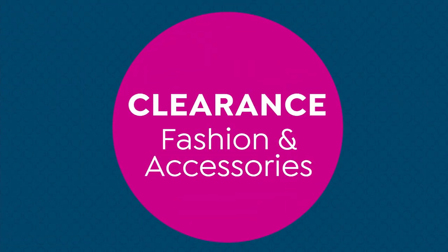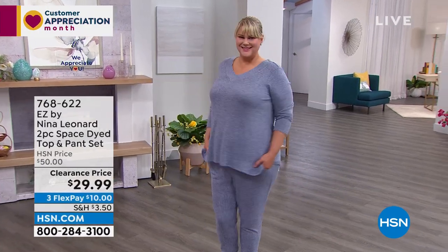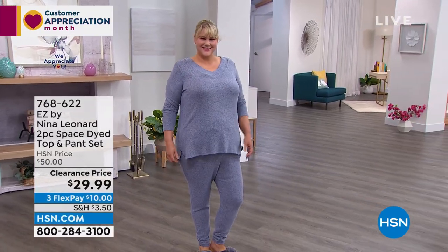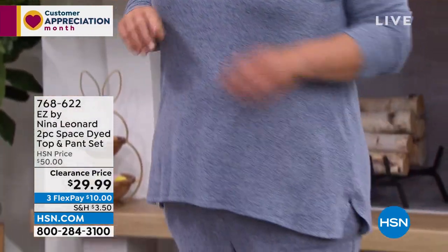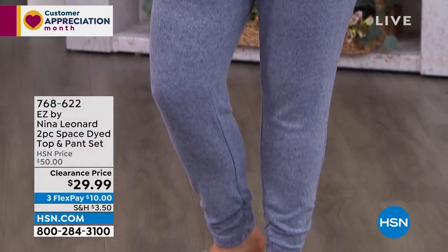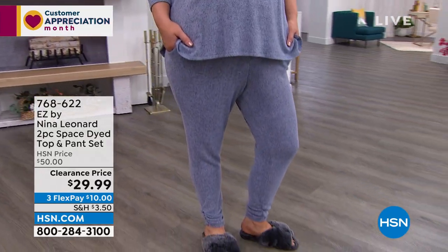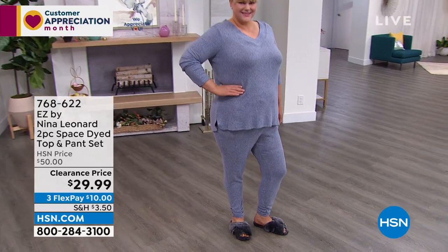Sayla is joining us this morning looking hot, hot, hot! I also have a two-piece top and pant set. Instead of the $50 original price, it's down to $29.99 — flex pay makes it $10 a month. It's a jogger-style pant with ruching at the ankle and a long tunic-length soft lightweight knit — great for lounging and traveling.